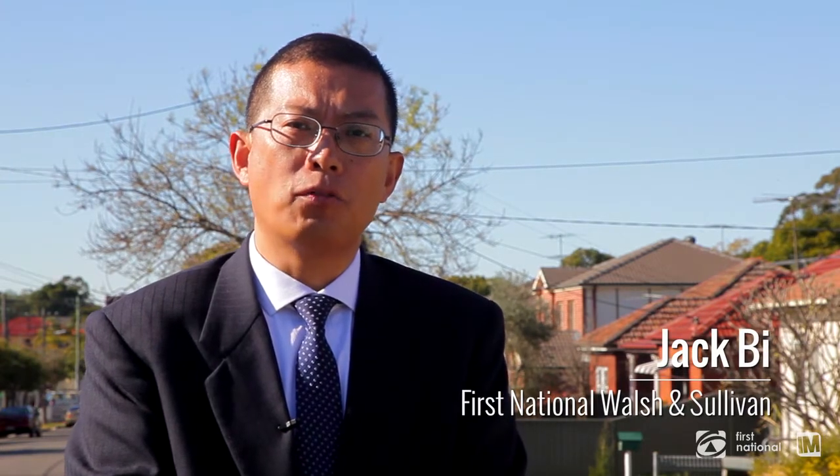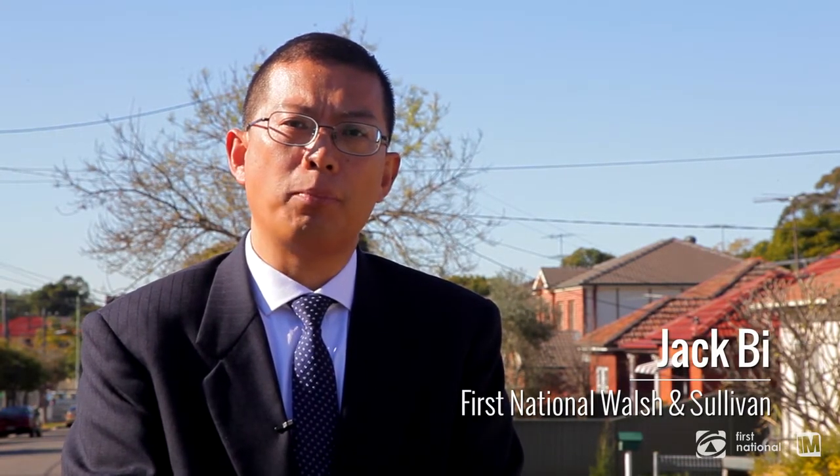Howdy partner, hi this is Jack from First Natural Watson Sullivan. Today I would like to show you some great features of this great home.